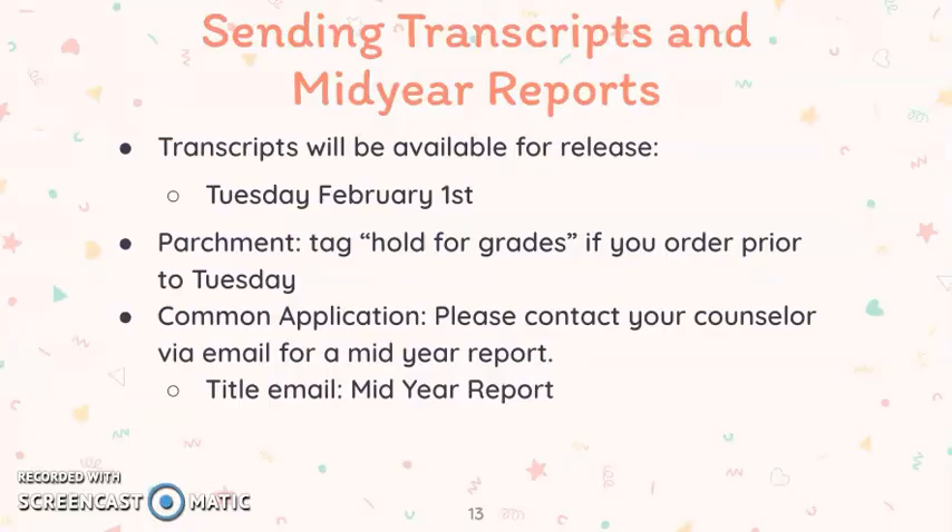To send your mid-year transcripts, they will be available for release Tuesday, February 1st. If you are sending them through Parchment and you send them before Tuesday, February 1st, you will need to hit 'hold for grades.' If you order prior to February 1st and do not hit this hold for grades tag, your transcripts will go out now without first semester on them.